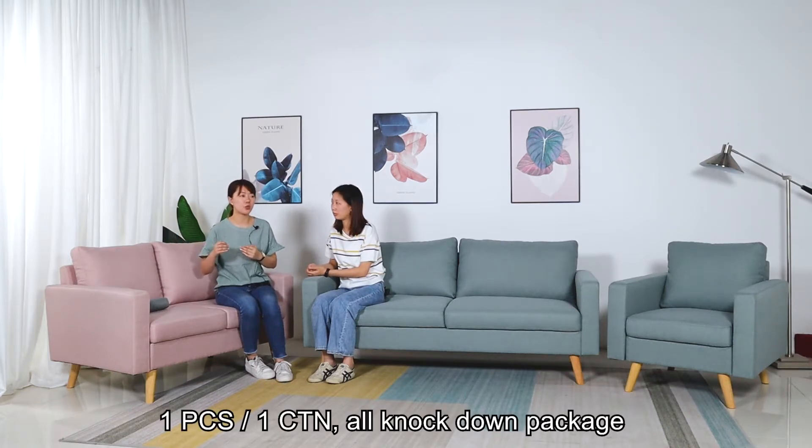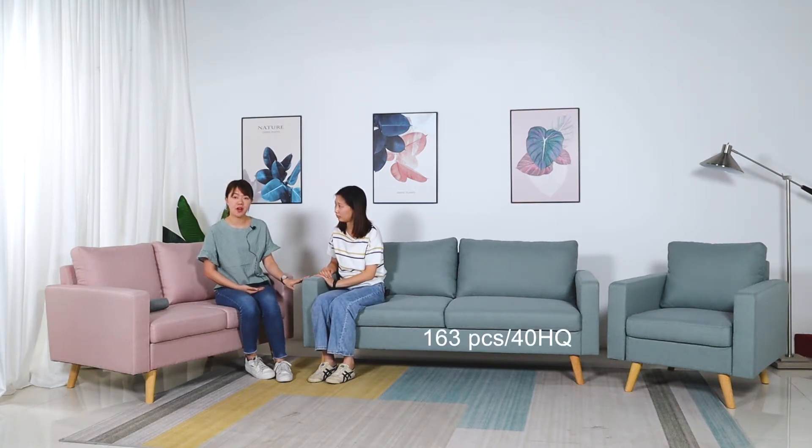Because we make it all knocked down, the package will be very small and the loading capacity is very high. For the sofa, the loading capacity is 163 pieces per 45HQ container. For the love seat, the loading capacity is around 200 pieces. And for the chair, it is 321 pieces per 45HQ container. That's great quality and quantity.